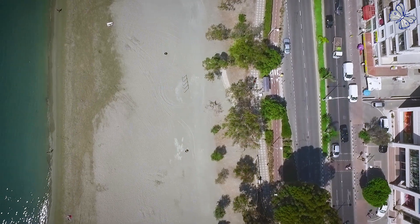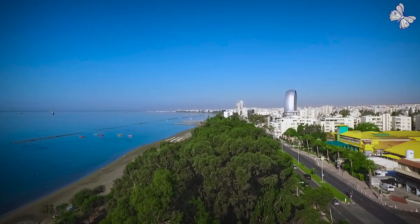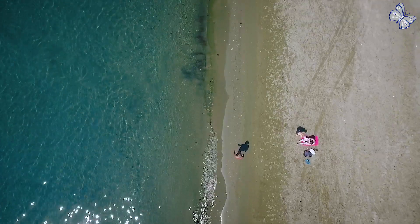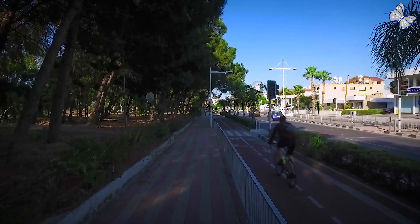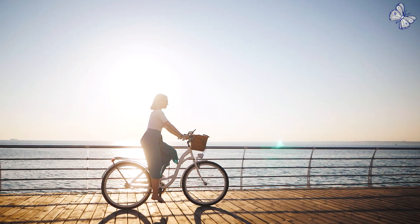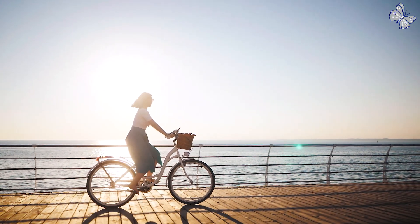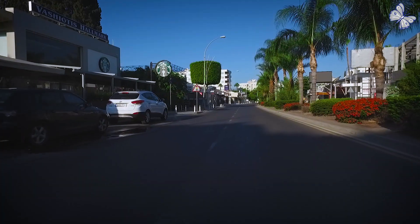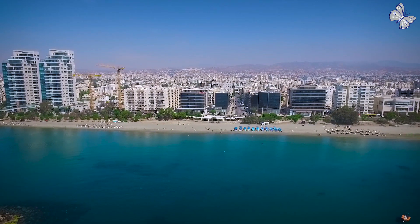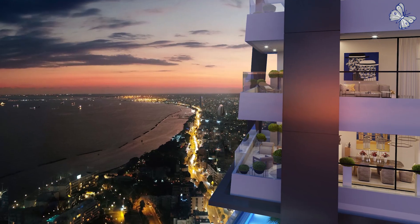Limassol is one of the top 100 cities in the world for its quality of living. The 365 days of sun, relaxed daily pace, along with the contemporary amenities of the city, compose an ideal lifestyle, providing safety, serenity and prosperity for you and for your family. The Icon is a true diamond for the city skyline and an authentic symbol of Limassol's amazing quality of life.